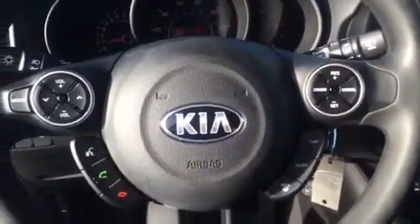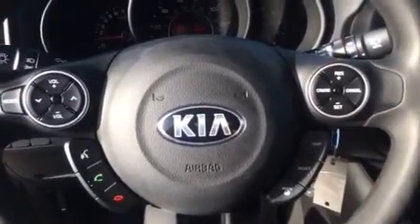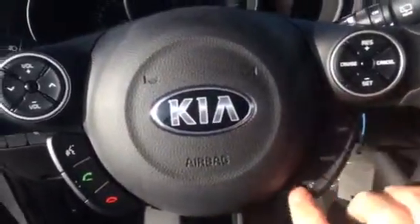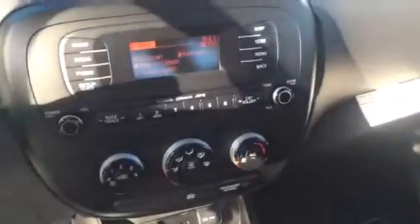You've got your audio controls, Bluetooth, cruise control, and your driver's information center. Settings are here as well as the adjustable steering mode. Satellite radio is standard. You've got auxiliary and USB inputs as well as plenty of functional power outlets.